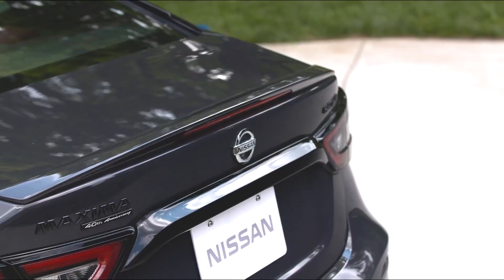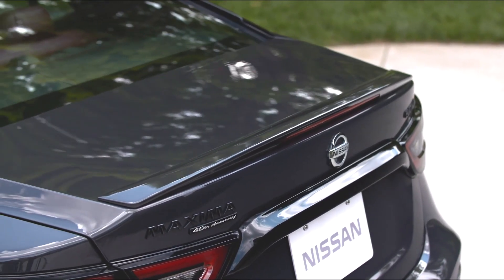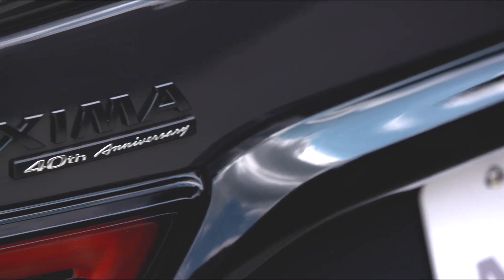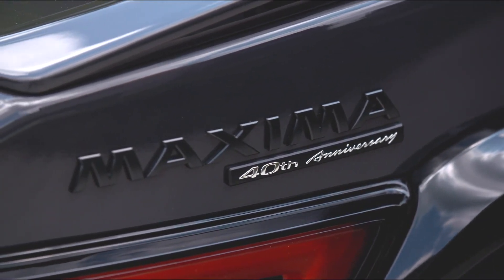Maxima features a standard 3.5-liter V6 engine rated at 300 horsepower and 261 lb-ft of torque, paired with an X-tronic transmission. A drive mode selector allows for toggling between normal and sport modes.